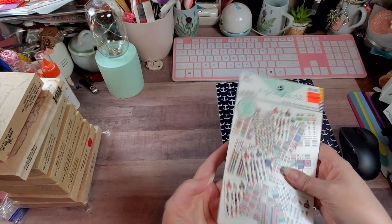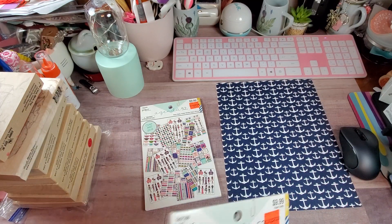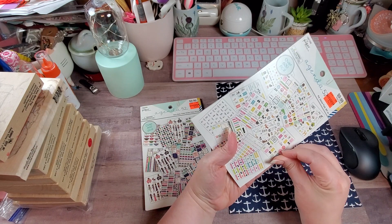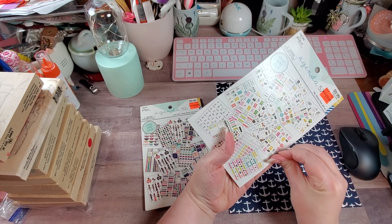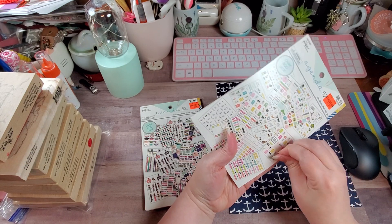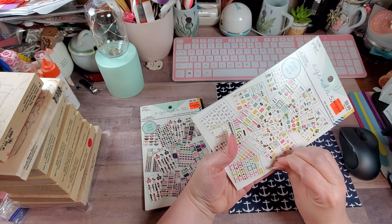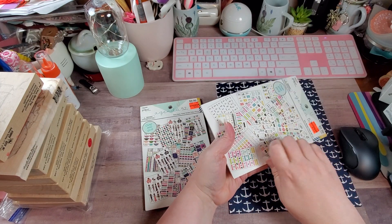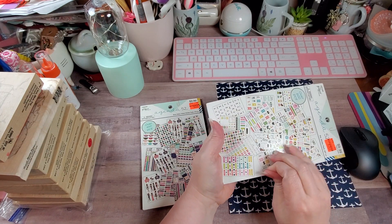Then I got the one that's called Pet Sticker Pack — y'all knew I had to get that one. I am so happy that a lot of people really went and checked out the Hedgehog Hollow, and a bunch of y'all actually placed orders.